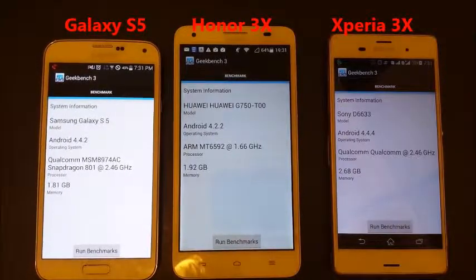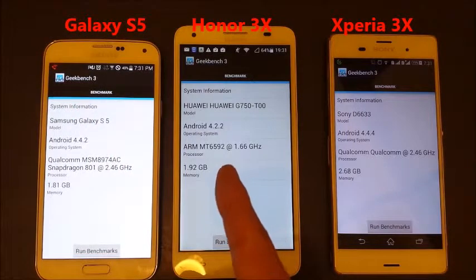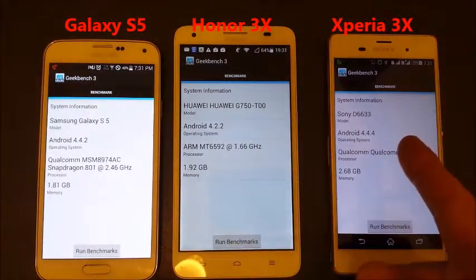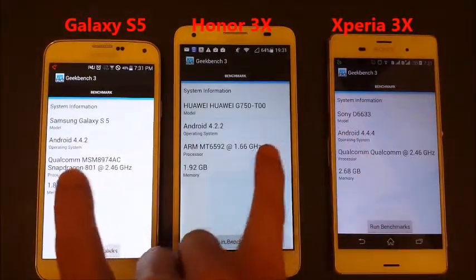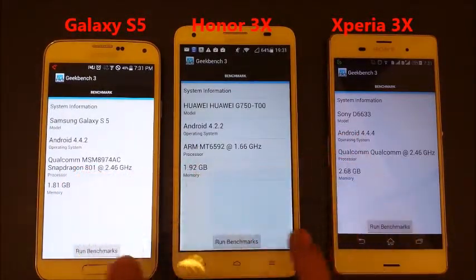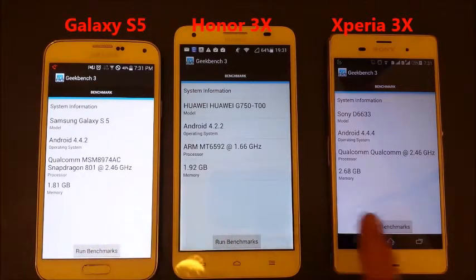I'm going to run a Geekbench 3 benchmark test on my Galaxy S5, my Huawei Honor 3X, and my Sony Xperia Z3. You can see all the model numbers here, the OS, the processor, as well as the memory, and it goes from lowest to highest.